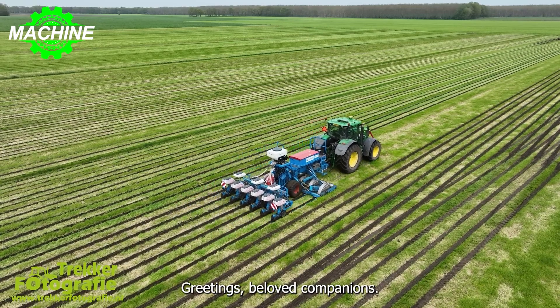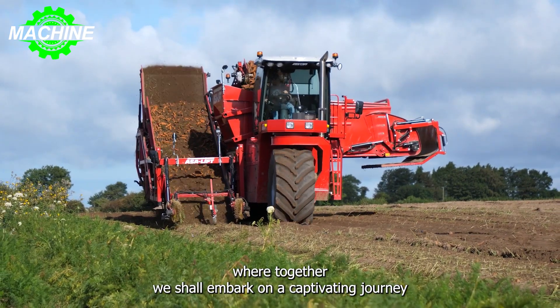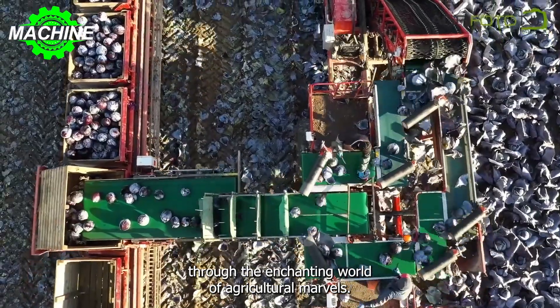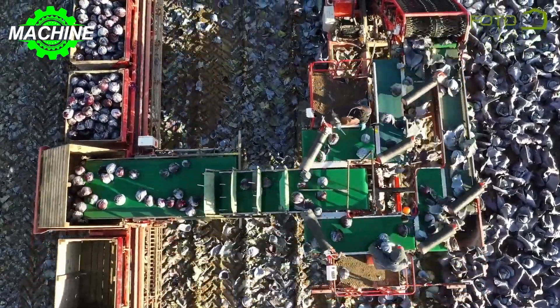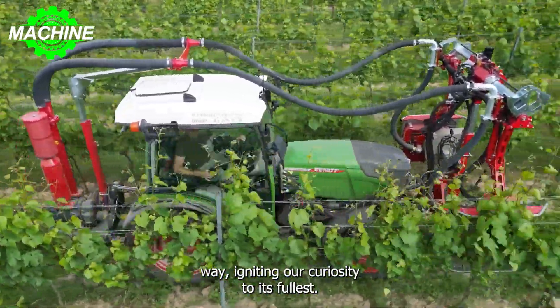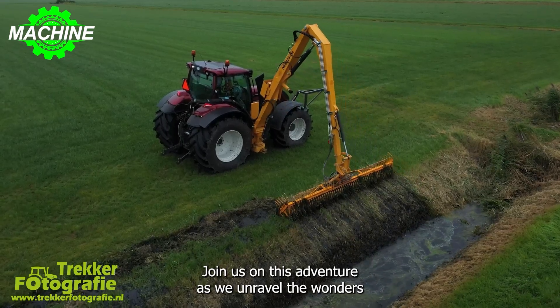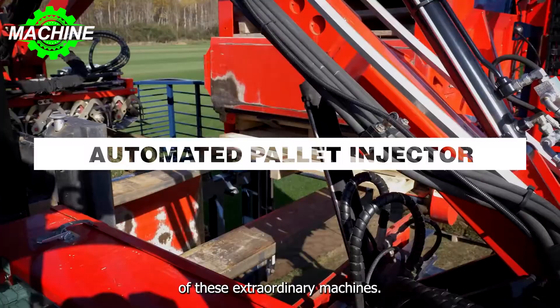Greetings, beloved companions. Welcome to our channel, The Machine, where together we shall embark on a captivating journey through the enchanting world of agricultural marvels. Each machine operates in its own unique and mesmerizing way, igniting our curiosity to its fullest. Join us on this adventure as we unravel the wonders of these extraordinary machines.